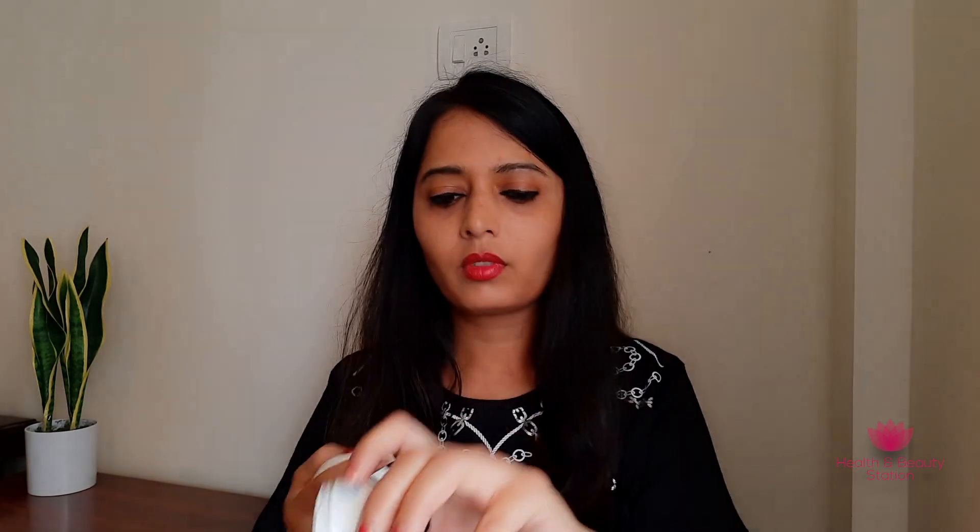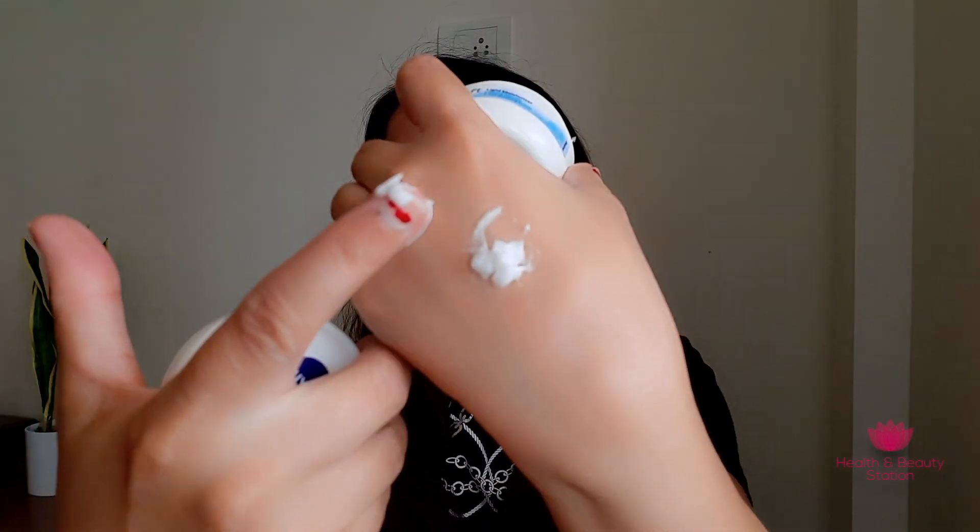Now let's see the texture. Nivea soft cream is a little creamy — this is the texture. I will show you on top of my hand. This is the Nivea soft cream.